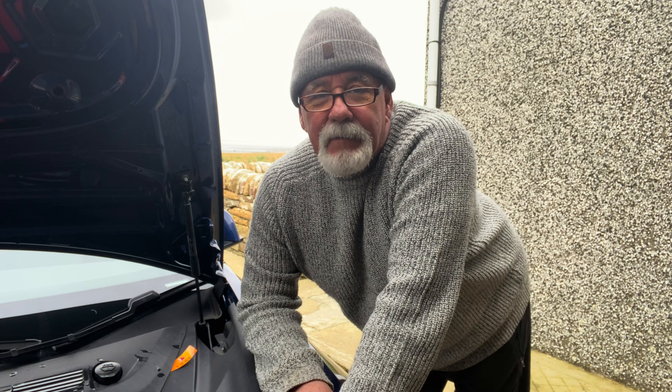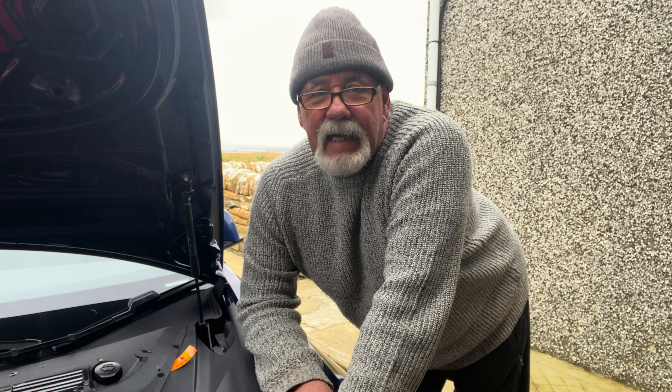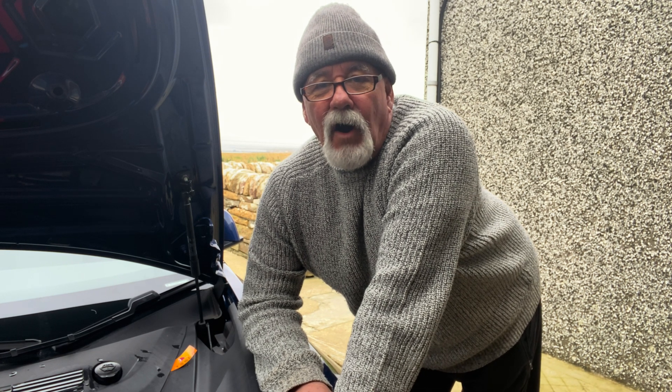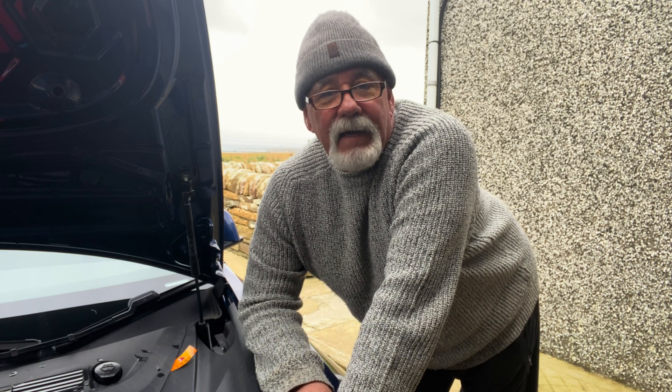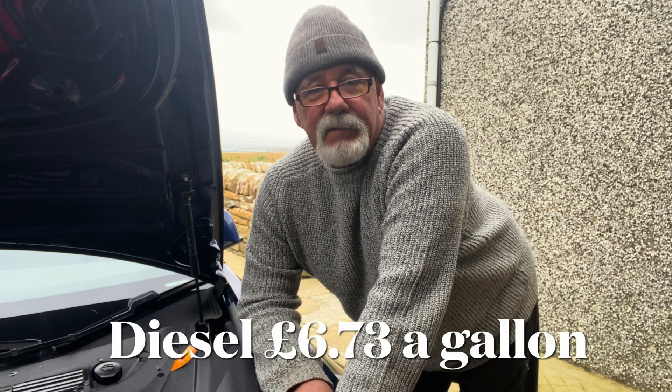I checked earlier today and the average cost per gallon of petrol in the UK is £6.37, and the average cost for diesel is £6.73. Hello, I'm Nigel — thank you for joining me today. Please like and subscribe and leave a comment below. I'm also comparing UK prices to the US, and I'm very pleased to be getting views from the US, Australia, Canada, Europe, and all over.